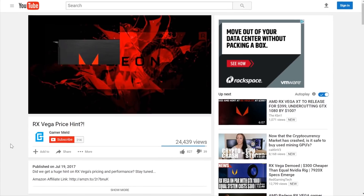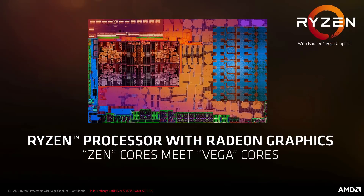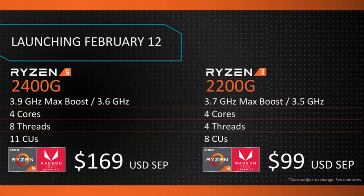Welcome back to Gamer Melt. Before I get started, don't forget to subscribe to the channel for all things gaming hardware news and reviews. I know many of you have been waiting for desktop versions of AMD's Raven Ridge APUs based on Ryzen's architecture coupled with an integrated Vega GPU. Well, it's right around the corner, and we're finally getting third-party benchmarks.